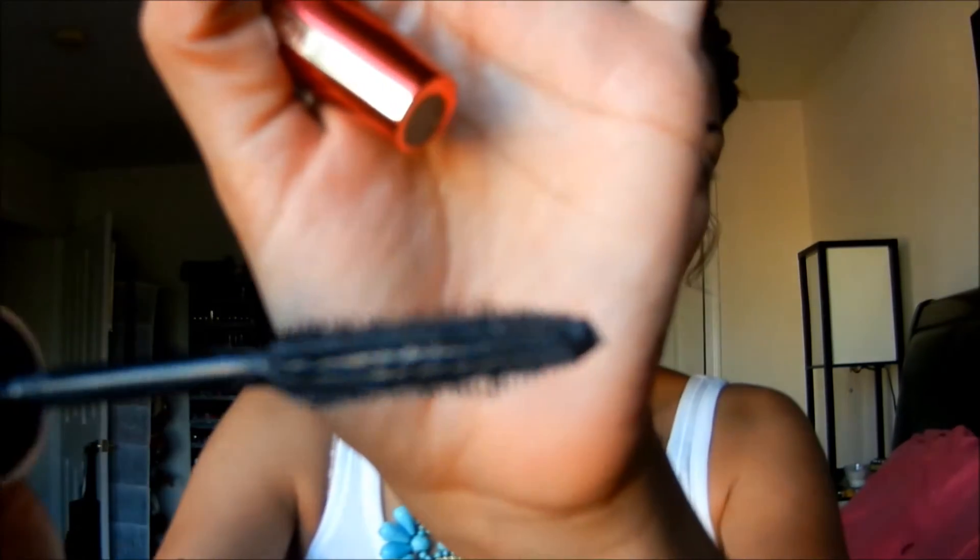The wand is kind of similar to the other Voluminous Lash wands. Here's the packaging for the original Voluminous Million Lashes mascara and this is what that wand looks like. Here are both of them side by side — this is the Excess wand and this is the original. The only difference is this one looks slimmer and longer, but the bristles look pretty much the same.